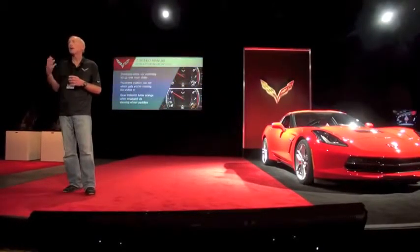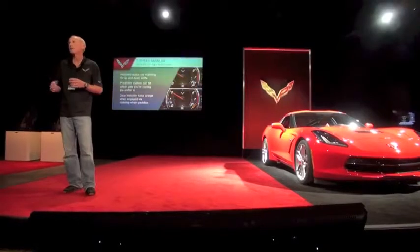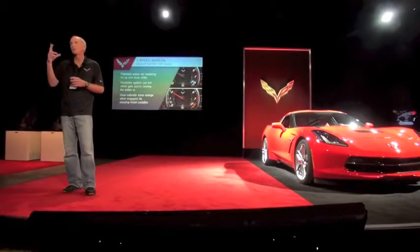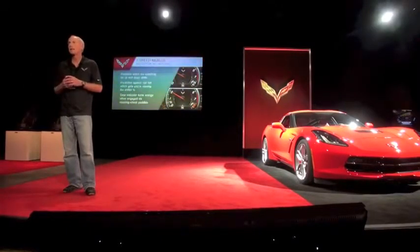We actually find ourselves turning it on and off depending on the traffic situation. There's times where you'd rather not have to do a precise heel-toe downshift. So just tap the paddle and boom, the engine revs up. You can actually rev it with your fingertips instead of hitting the gas.